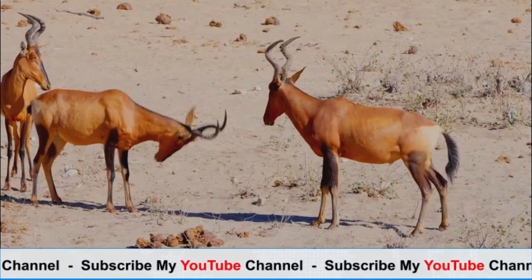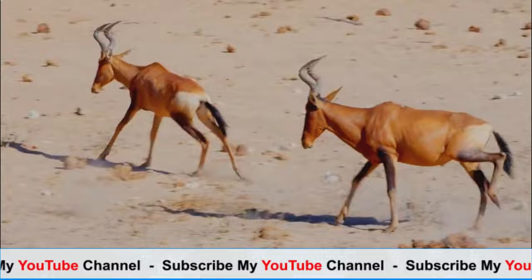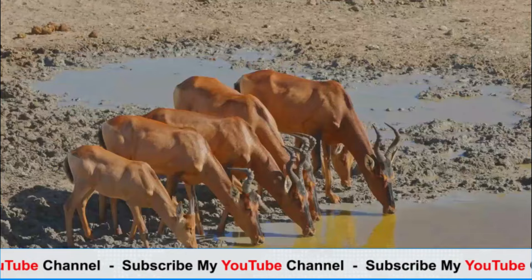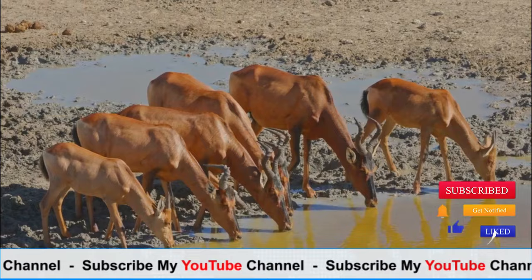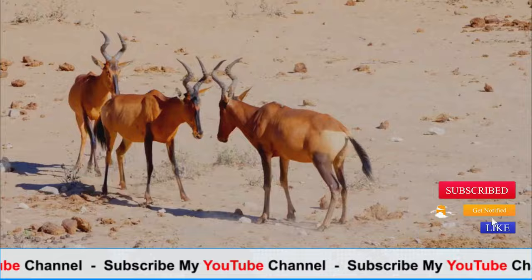Some species may exhibit slight variations in coloration and patterns. Adult hartebeests stand around 1.2 to 1.5 meters tall at the shoulder, with males generally larger and heavier than females. Both males and females possess ridged, lyre-shaped horns, although those of males tend to be longer and more robust.